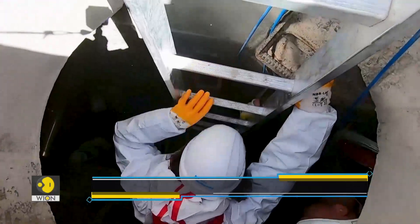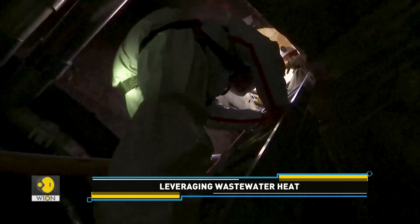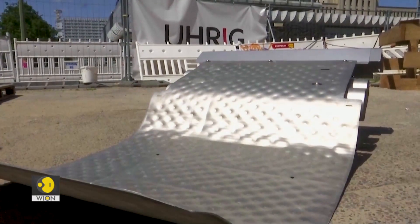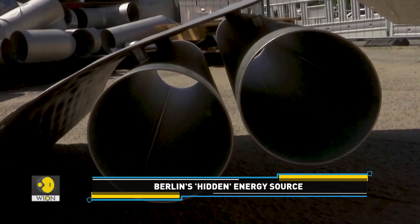Sewage workers and engineers have to physically go inside Berlin's underground system. Heat exchange modules are then laid in a sewer. These silver plates are so-called heat exchanger modules. The waste water flows over them, and the water that flows within the modules is then distributed in the neighbourhood. Through a temperature difference, it can absorb heat from the waste water, or also release it in the summer for cooling purposes.